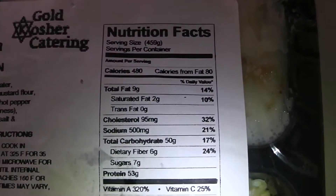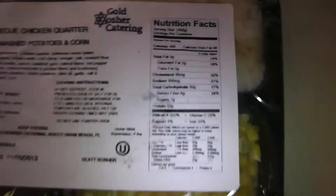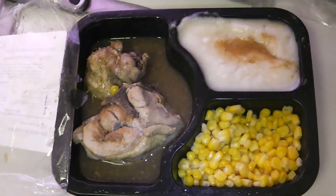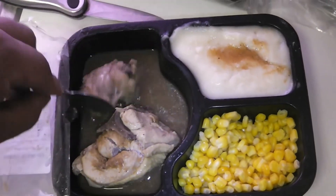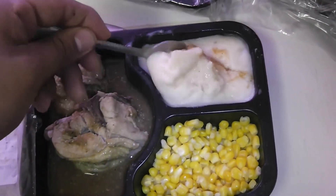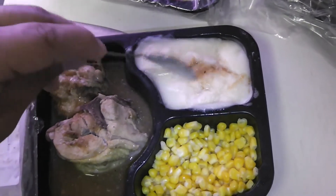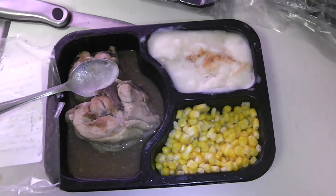I went with the barbecue chicken first: 53 grams of protein, 50 grams of carbs, 480 calories, 9 grams of fat. The chicken was looking suspect but I took the skin off, ate the chicken, and it ended up tasting not bad. I didn't touch the mashed potatoes — I'm not really a mashed potato fan — but I ate the corn. I actually had this about an hour before I went to the gym.